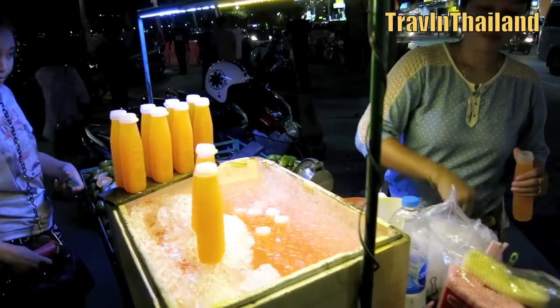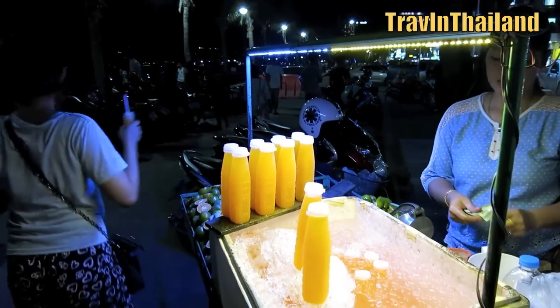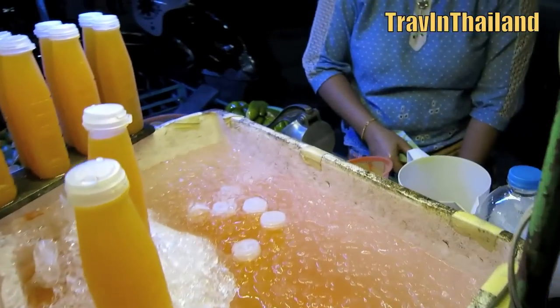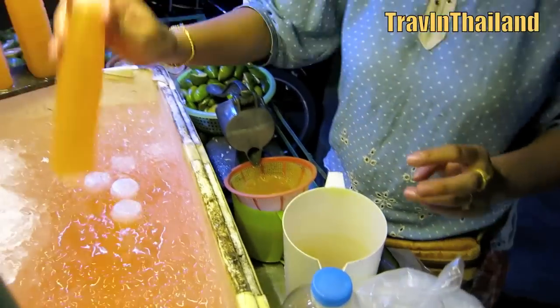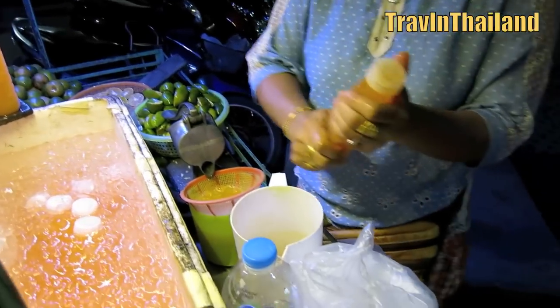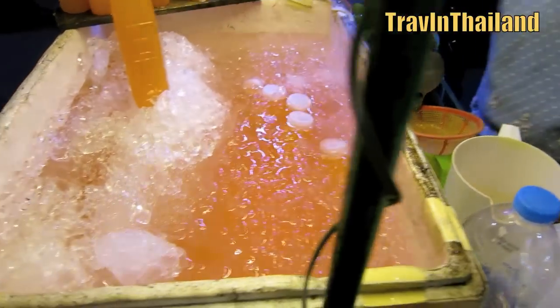As with all the food carts, the price is very reasonable at only 20 baht, or around about 60 cents Australian. I find it really hard to walk past one of these carts without buying a bottle. They really are a great way to quench your thirst.